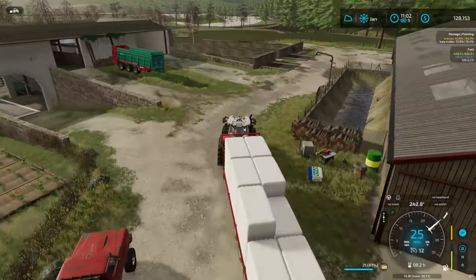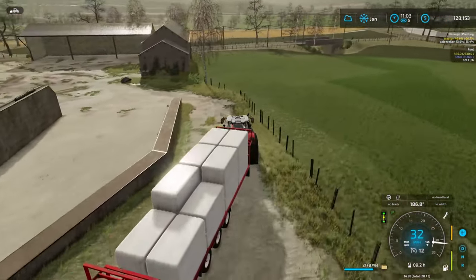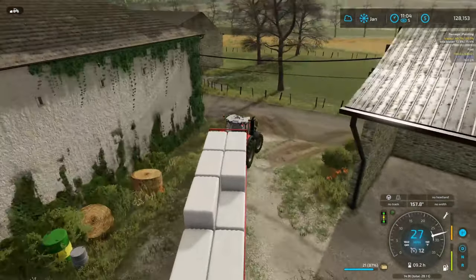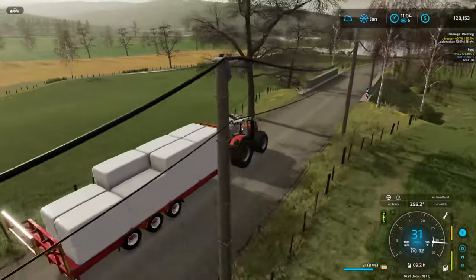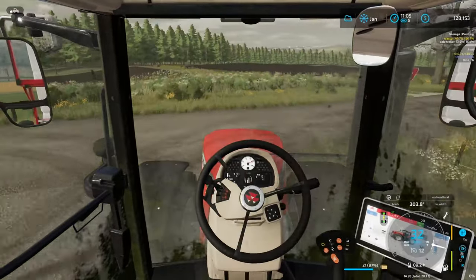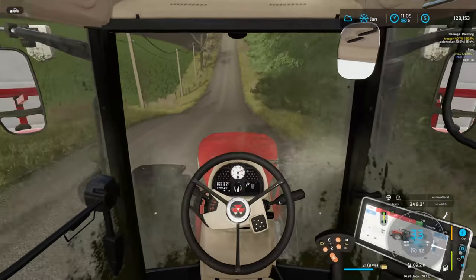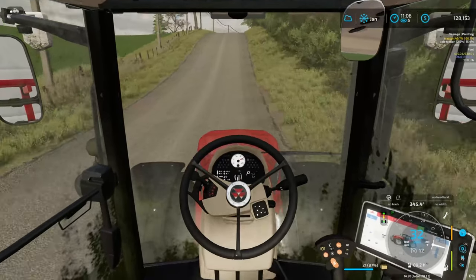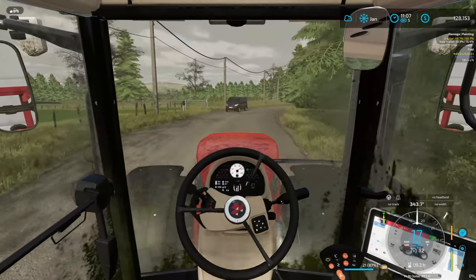We picked up our final load of silage bales and we're gonna take it to the biogas plant like every other load. Then we'll come back — since the trailer holds 24 — grab 24 bales from the loft and sell 24 straw bales to pad our wallet a little. We may also hook up the plow since we won't need the big Massey for transport anymore. Next up, we'll go into February, get our lettuce and everything else sold off from the garden.